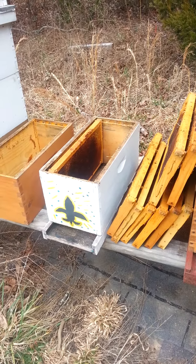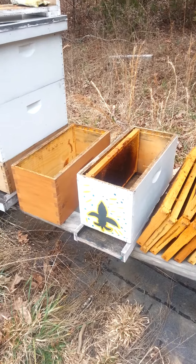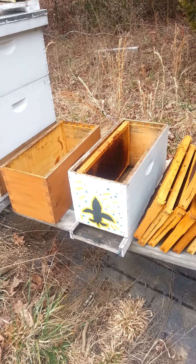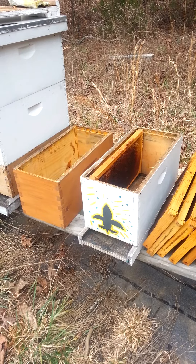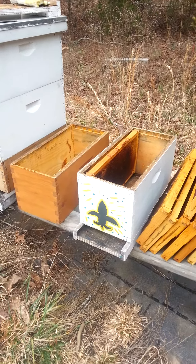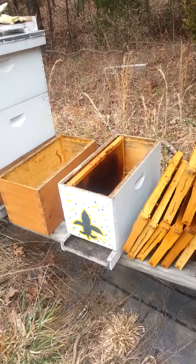Hey there YouTubers, just wanted to do a bit of a follow-up here. This is the double deep 5-frame nuc stack that I had in my last video, and I said I suspected it was dead. The porch didn't look good, it wasn't clean like the other two were, and several things you could view from the outside — didn't see any pollen coming in — things that give you a clue something's not exactly right.